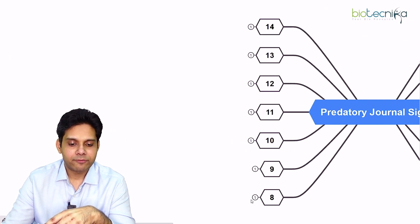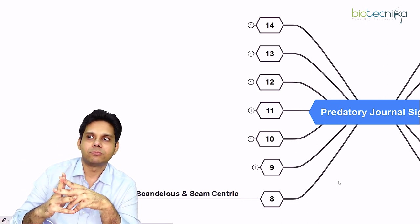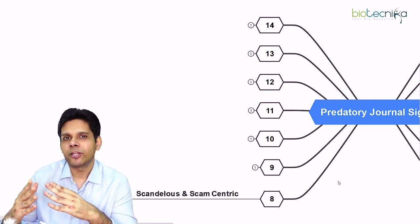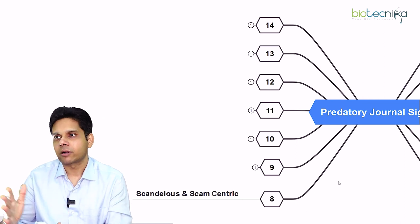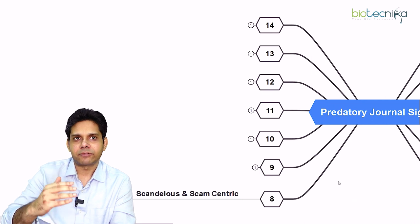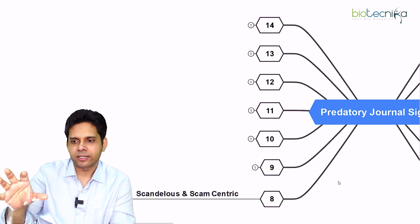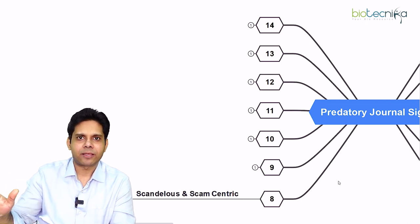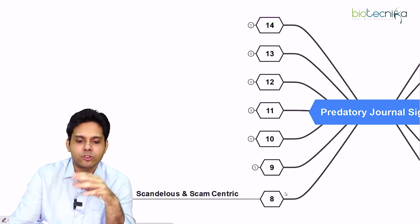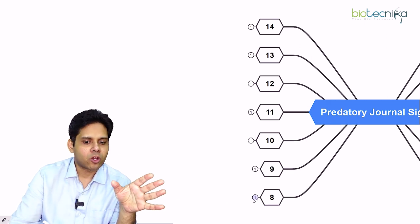The eighth sign is the journal is scandalous and scam-centric. They will not be bothered about the quality of your paper — they will just take it. They will not have stringent guidelines or do's and don'ts. There will be one simple application process, they take your paper, and charge you money. You will get a sense of it very early as soon as you are talking to them.